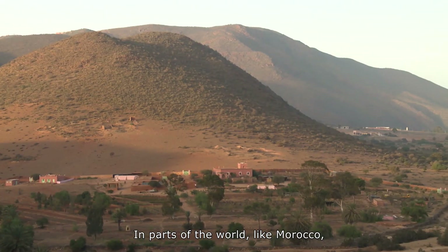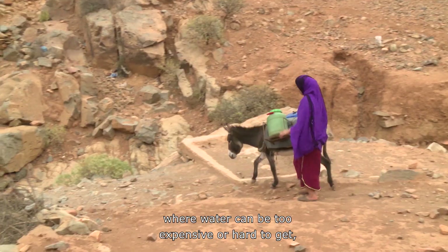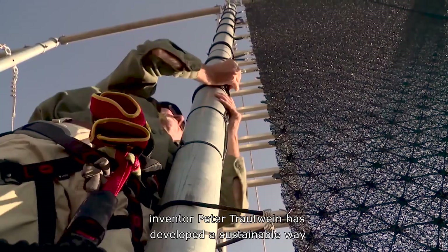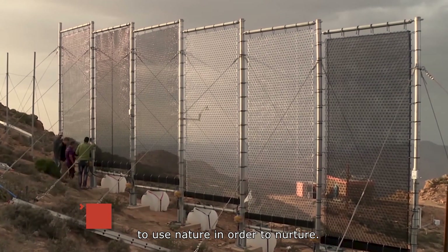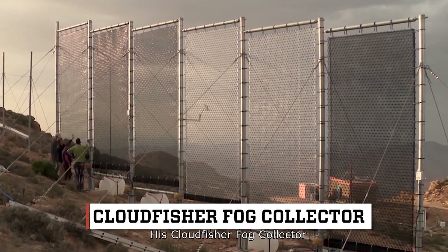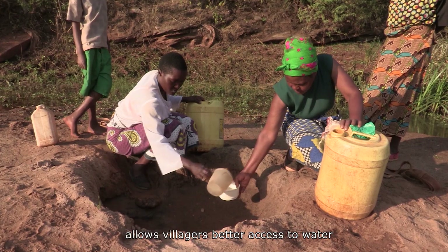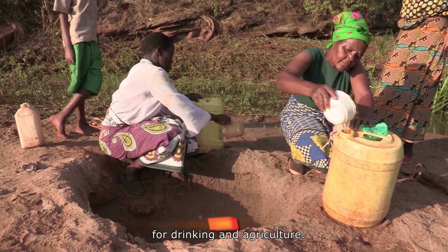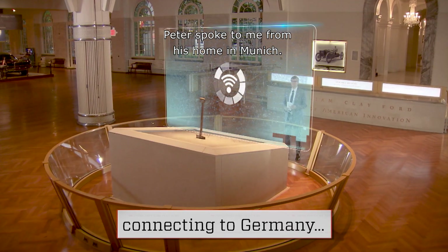In parts of the world like Morocco, where water can be too expensive or hard to get, inventor Peter Troutwine has developed a sustainable way to use nature in order to nurture. His Cloudfisher Fog Collector allows villagers better access to water for drinking and agriculture. Peter spoke to me from his home in Munich.